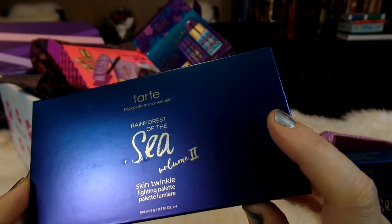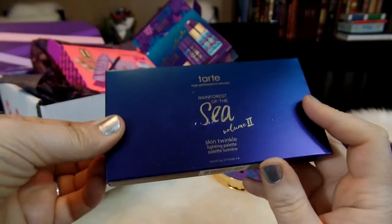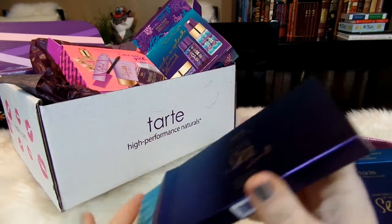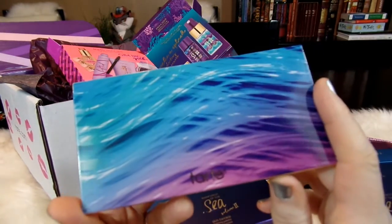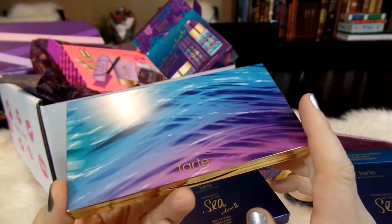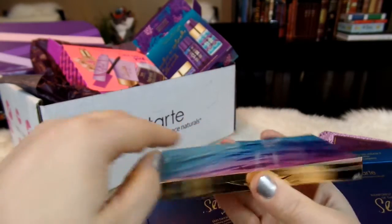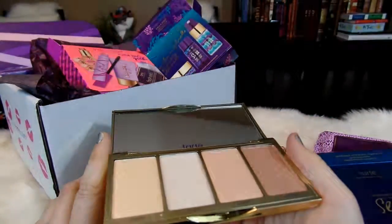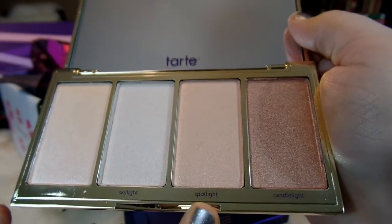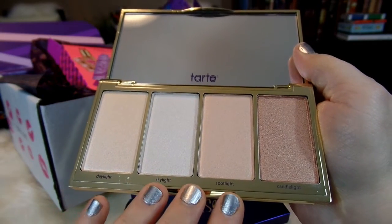And then lastly, the Rainforest of the Sea Volume 2 Skin Twinkle Lighting Palette. I'm super excited to see these in person — I love highlighters, definitely a fun product. And look at this packaging — so beautiful. As always, Tarte just knocks it out of the park with their packaging. I love these turquoise and purple, sort of wavy-looking colors. It comes with a nice big mirror, and then these are all of the beautiful colors: Daylight, Skylight, Spotlight, and Candlelight. I'm really excited to swatch these.